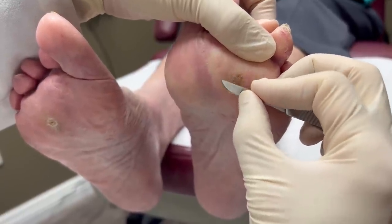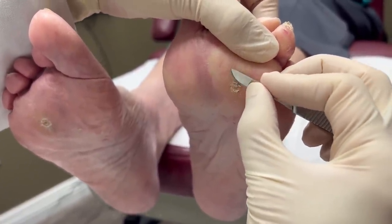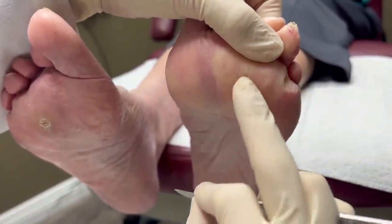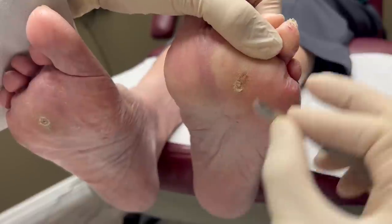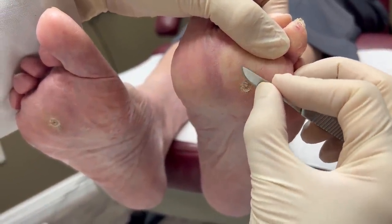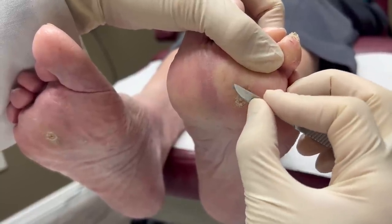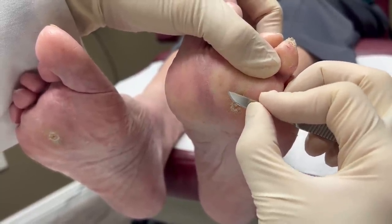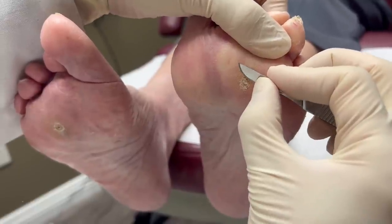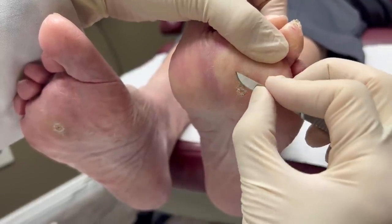We're just going to clean these out. These are called the IPKs, or intractable plantar keratosis. What that means is there are plugged up sweat glands. The calces form and then we have a quarter million sweat glands that want to get the sweat out — about one pint of sweat every day for most people. They cannot come through because of the callus, so it goes inward and forms a little rock inside. Some people call it a corn. I call it an IPK.